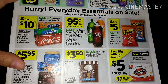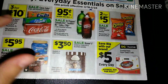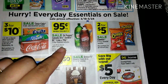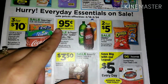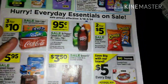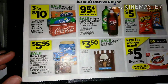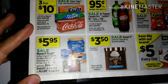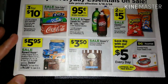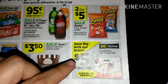Next we have Coca-Cola varieties — the 12-packs are three for $10. We have two-liter Dr. Pepper, Canada Dry, Sun-Kissed Cola, and 7UP for 95 cents each, but you must buy all three to get that price. Cheetos are two for $5, Maxwell House coffee is on sale for $5.95, Dreyer's ice cream is $3.50, and DG always has their paper towels for $5.